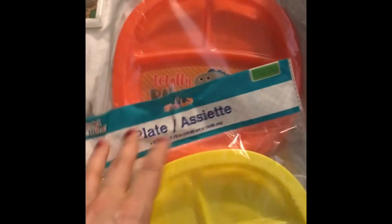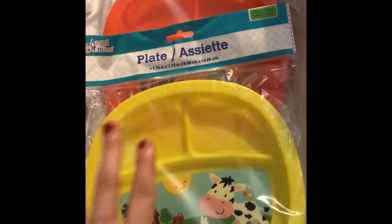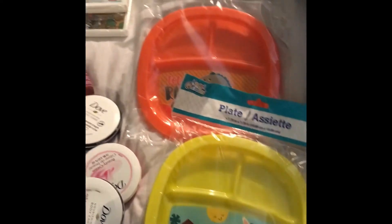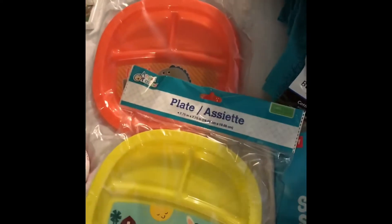I got my daughter a couple of these dinner plates — she's one year old. I figured these were good for her, they were cheap, and we're trying to teach her how to eat off a dinner plate currently.